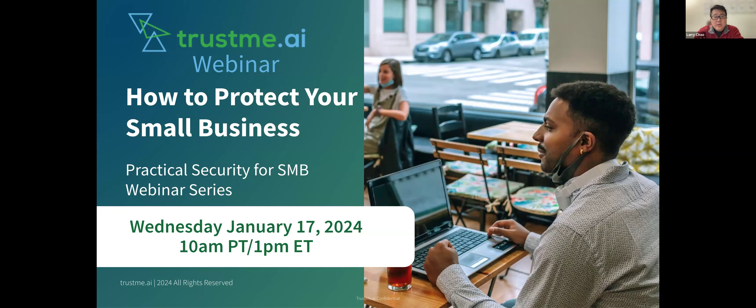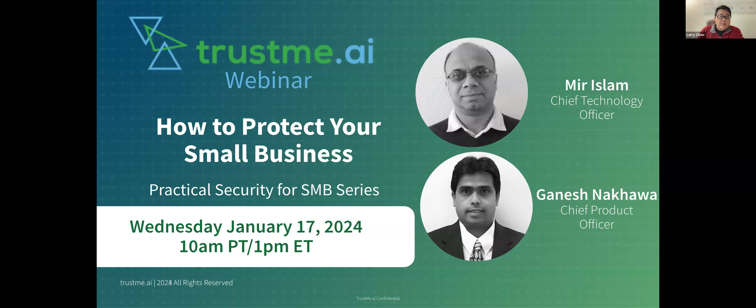Miro will be talking about some of the specific things we have during our session today. Today, what we want to do is really kick off a series to come up with practical security items for SMBs and really businesses of all sizes. We're excited to have two members from our executive team share their perspectives about security. Miro is our CTO, and he comes from a really established background at companies like LinkedIn and Pulse Secure, where he's led teams in engineering and DevOps. Ganesh is our chief product officer, and he has a lot of experience at companies like Avocado, Tenable, Acurix, and now here with Trust Me. With that, let me turn it over to Miro and Ganesh, and they'll walk you through how you can protect your business.